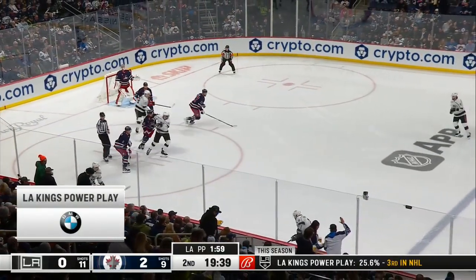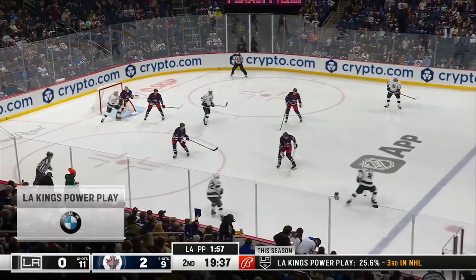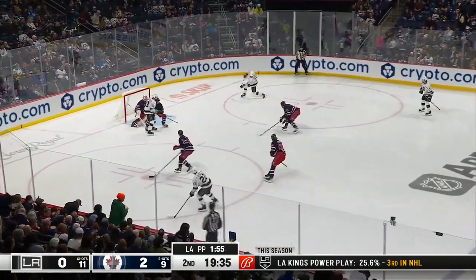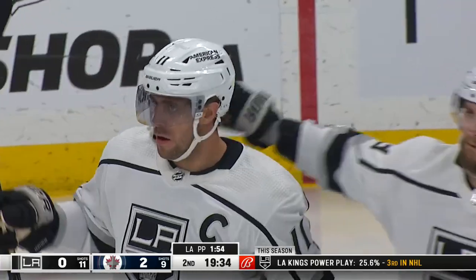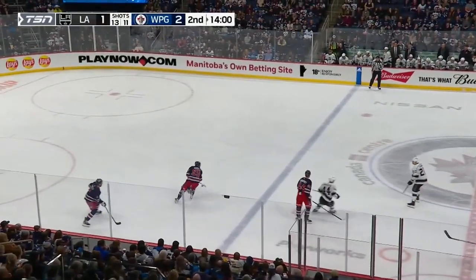Big Western Conference matchup — Kings need it here. Kings power play brought to you by BMW. Fiala across — they score! It only took six seconds!